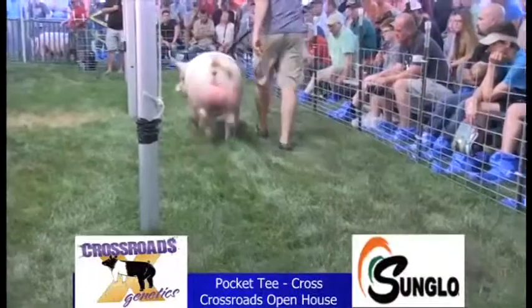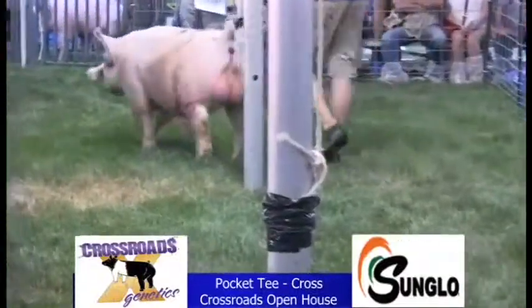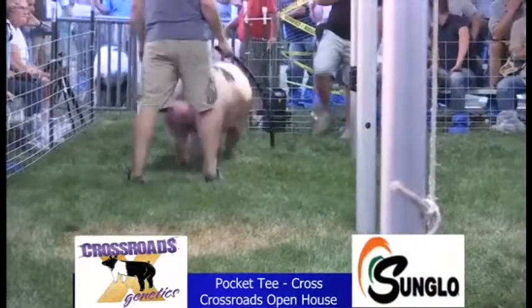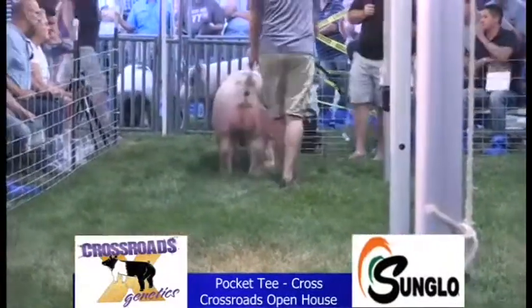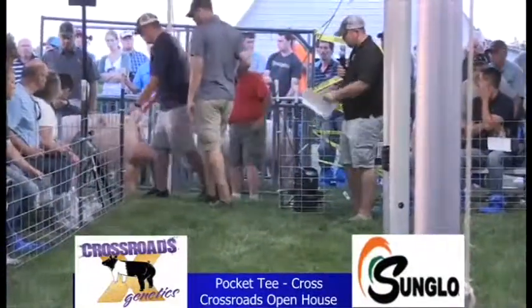From a color standpoint, from what we've seen and visited with Jim and Steven and those guys, he'll basically match your sow's colors. You bring him to a belted one, you'll get lots of belted ones, you'll get lots of blues. If you got some red in there he's gonna inject that too. One that we like lots of things about — we call that one Pocket Tee.